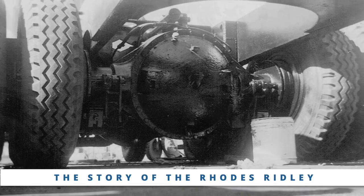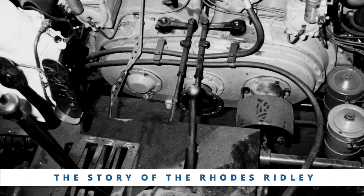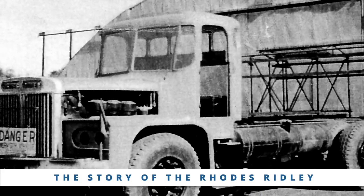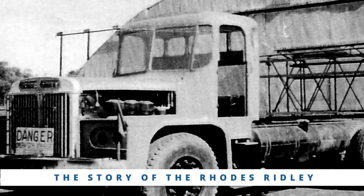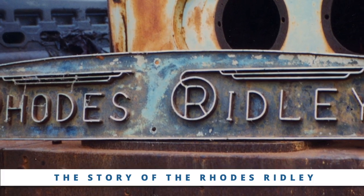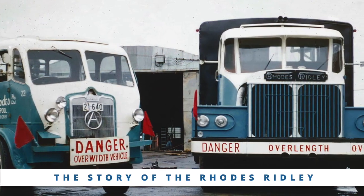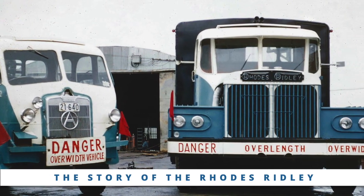You won't believe this — Harold used to get into the local hardware store and buy eight-by-four sheets of masonite, 12 or 15 at a time. In his office, he'd get in of a morning and cover these sheets on the floor with coloured pencils, drawing out bits and pieces of the Rhodes Ridley in scale. There were no engineered drawings ever made on the Rhodes Ridley, to my knowledge.